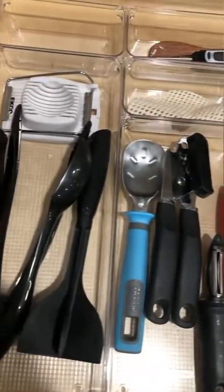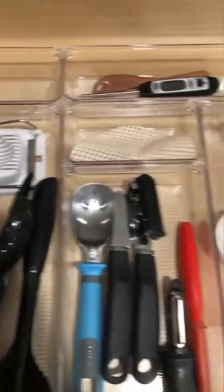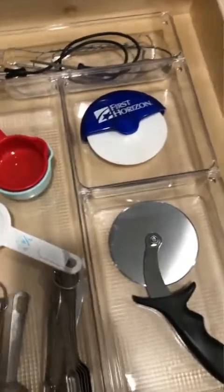We used acrylic dividers to separate out cooking tools and serving tools — there's still room to grow since this couple doesn't have a huge amount of stuff. This is a baking drawer where liquid measuring cups can stand upright because it's deep. We use a really tall, deep bamboo drawer divider to get rolling pins to stack nicely on top of each other and not roll around.